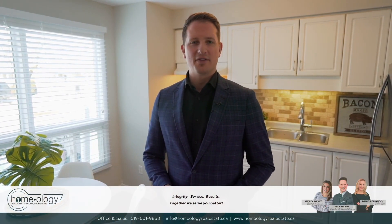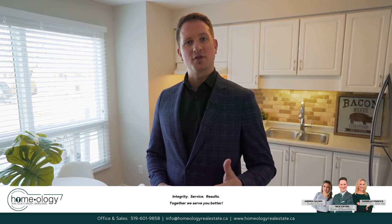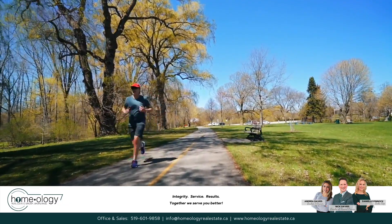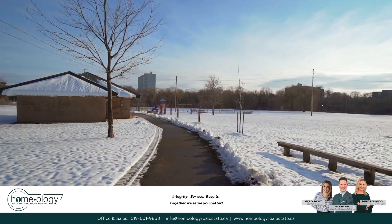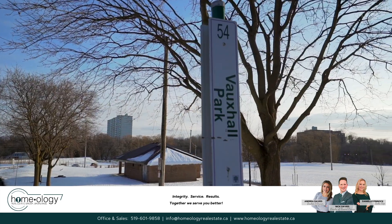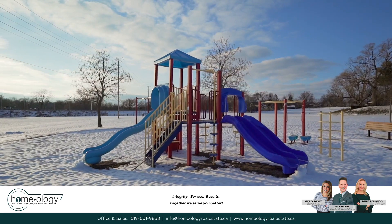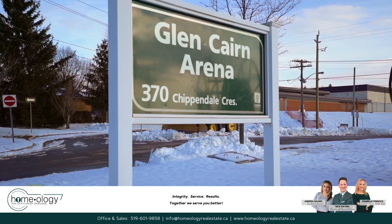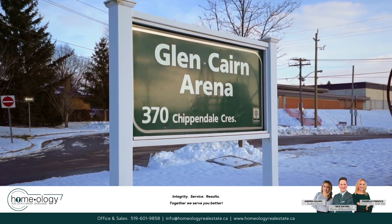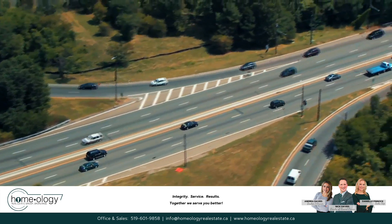If you are into the outdoors or the active lifestyle, this is a great location. Within a 5 minute walking radius you have access to some of the best walking and riding trails throughout the city that are interconnected north, south, east to west — it's really a great outdoor environment. There is also Vauxhall Park, which is home to a number of baseball diamonds, a basketball court right around the corner, and the Glencairn pool and hockey arena. Not to mention, if you do need highway access you are only about a 10 minute drive to the 401.